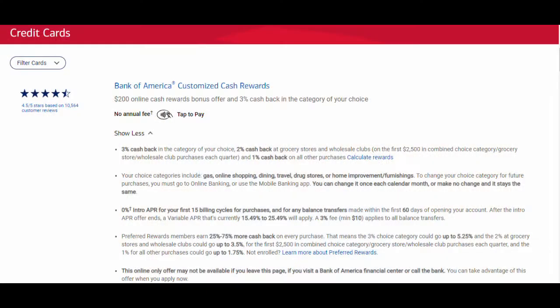Some of the key features: there's a $200 online cash reward bonus, a 3% cash back category, a 2% cash back category, and 1% cash back on all other purchases. There's also 0% APR for the first 15 months, after which it goes to a pretty standard APR anywhere from about 15 to 25%. There's also a chance to get a bonus on rewards for Preferred Rewards members, and my favorite thing — no annual fee.